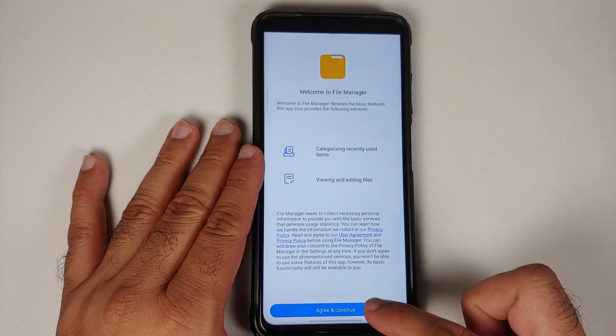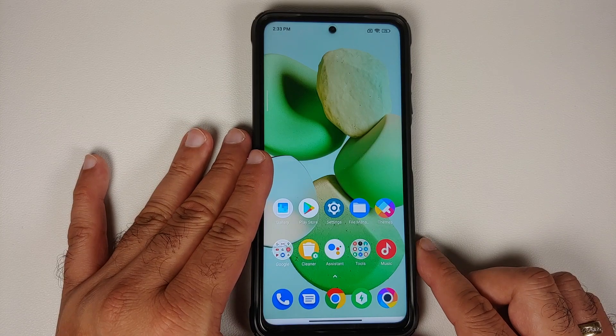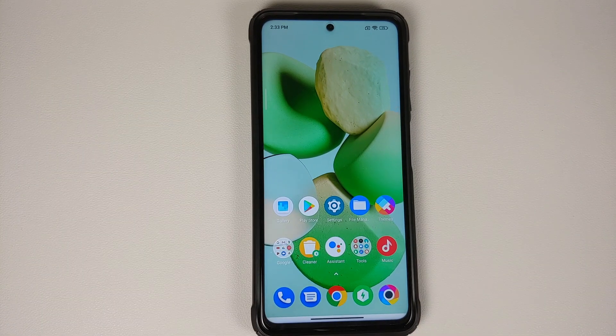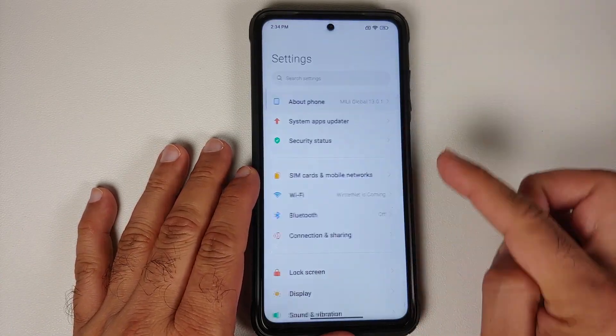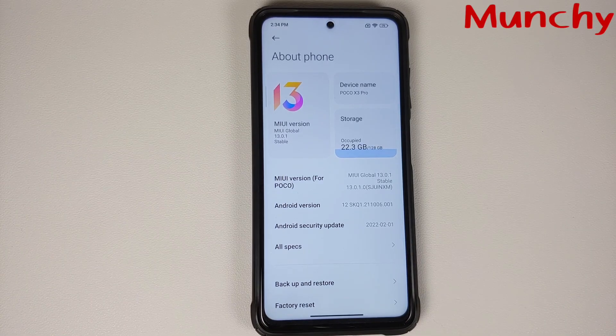Regarding the breaking issue, Poco/Xiaomi has never officially acknowledged it, so it's unknown whether it's been fixed. If and when someone breaks their device on MIUI 13 India, we'll know it persists. That wraps up the first look at MIUI 13 India stable based on Android 12 on the Poco X3 Pro.